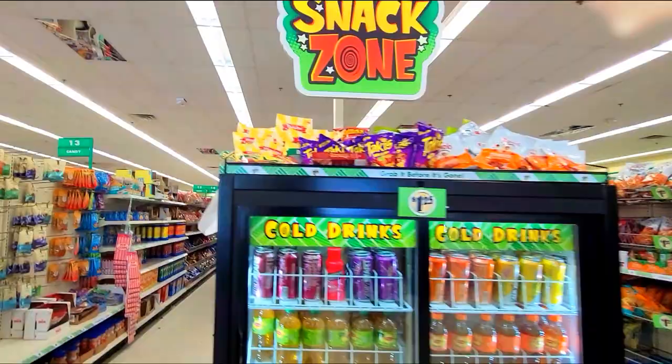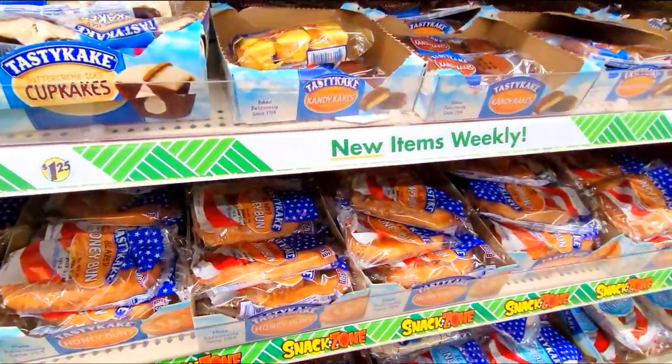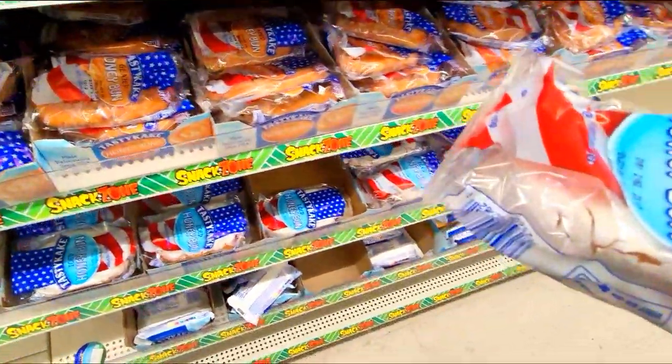Welcome to the Snack Zone! They should have called it the Danger Zone, not the Snack Zone. This is a dangerous area, so we need all of the Cake Niestas to keep your legs and arms in the vehicle at all times. Out of this entire section, I have found my personal weakness — it is the Honey Bun. I love Honey Buns, which is why I try to never eat them.